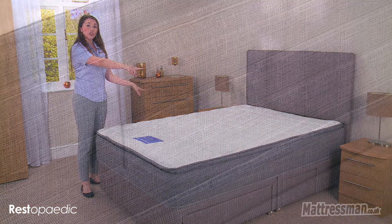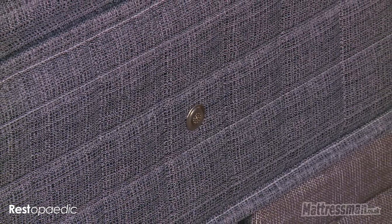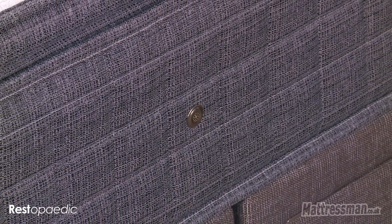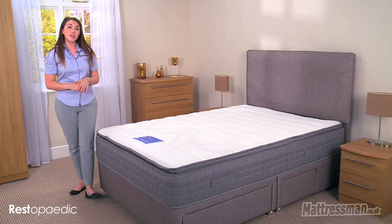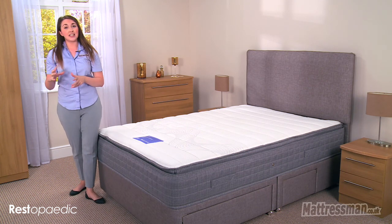Either side we have handles and that's going to help you with the seasonal rotation of the mattress. Along with that there are some vents and that's really going to help the air flow and keep things nice and fresh and dry for you as well. It does come with a five year warranty to give you a nice extended peace of mind.